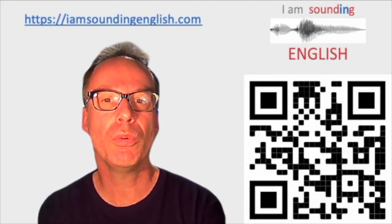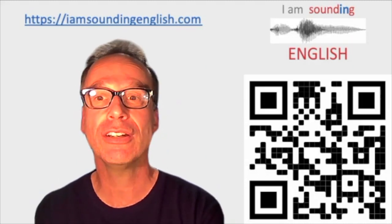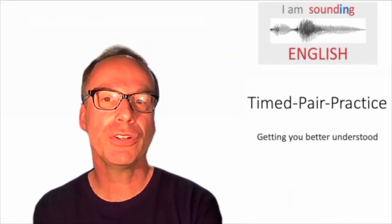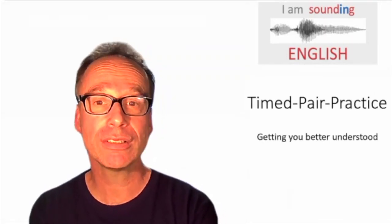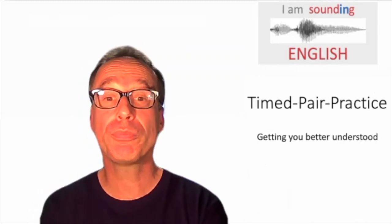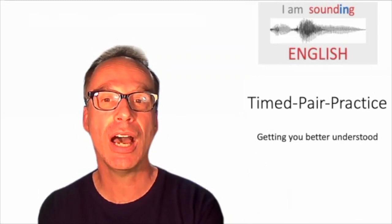But basically, I want you to be able to communicate to others more naturally and confidently. And I'm going to focus on three points: the challenges faced by the educator, the importance of pronunciation, and the introduction of the framework timed paired practice to improve fluency.